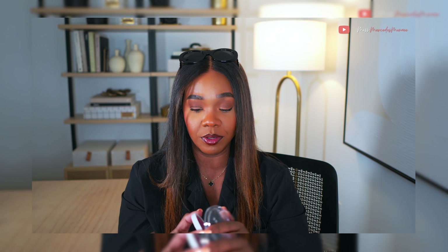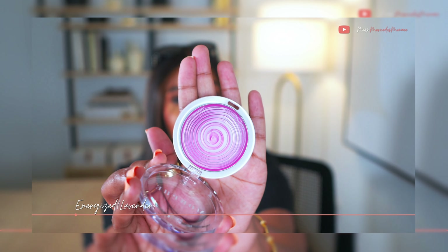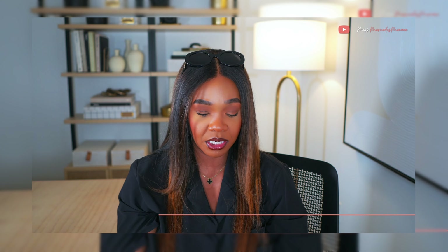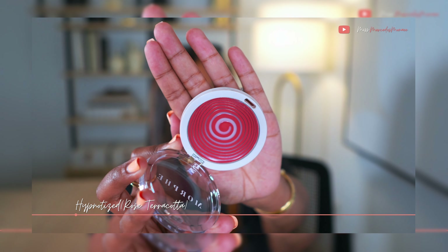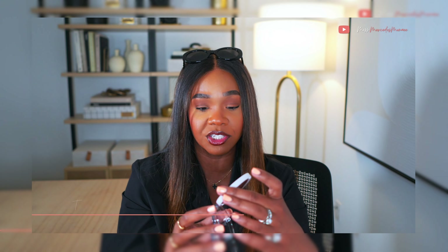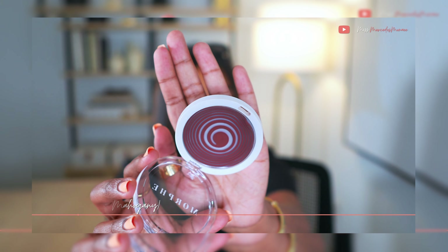I also picked it up in the color Energized, which is more of a blue-based bright pink. Then I picked up Hypnotized, which definitely fits this whole theme. And last but not least, the color I'm surprisingly most excited about — I usually don't go for a blush this dark — but I picked up Touched. That's all I picked up from Ulta.